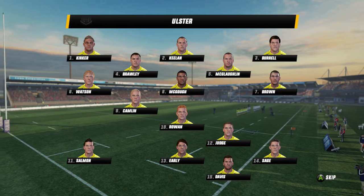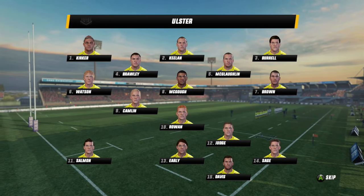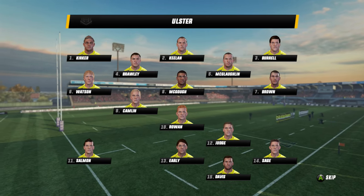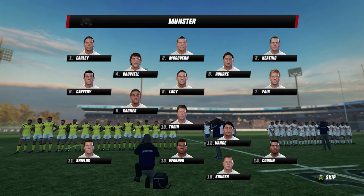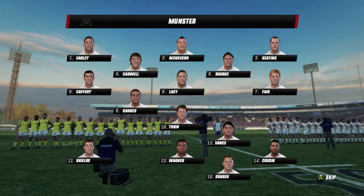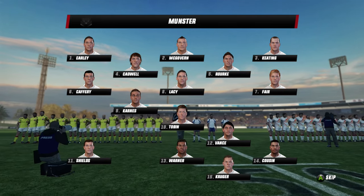Absolutely superb. Well, it's a good crowd here. The stands are filling out nicely. There's not a lot between these two teams. It could go either way and it really depends on who wants to win more. It should be a good game of rugby. This should be a superb game.